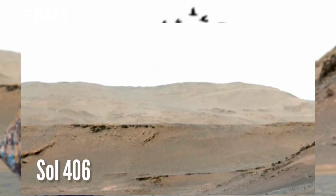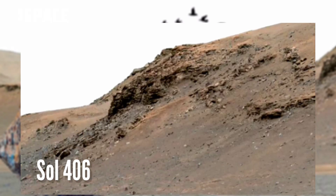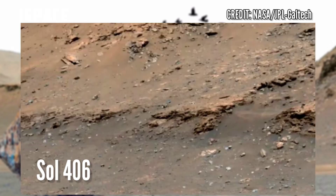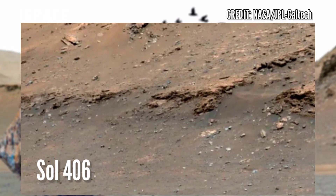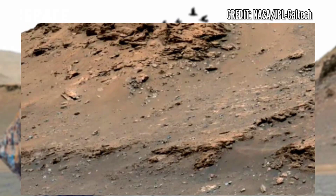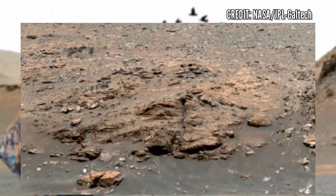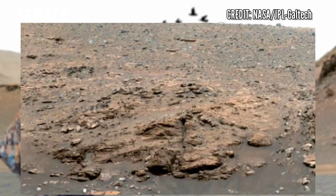NASA's Perseverance Mars Rover looks out at the expanse of Jezero Crater's river delta on 11th April 2022, Sol mission day 406 of its mission. This panorama is made up of 64 individual images from the rover's Mastcam-Z.